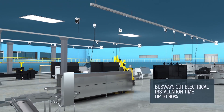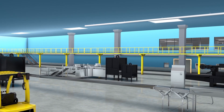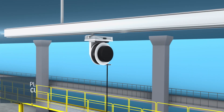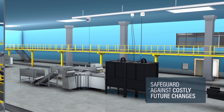Busways cut electrical installation and modification time up to 90%, resulting in cost savings and letting manufacturers get up and running faster. By implementing flexible power distribution, manufacturers can plan for current power needs and safeguard against costly and time-consuming future changes.